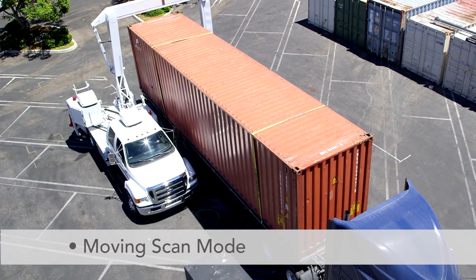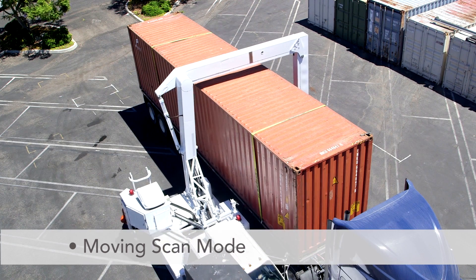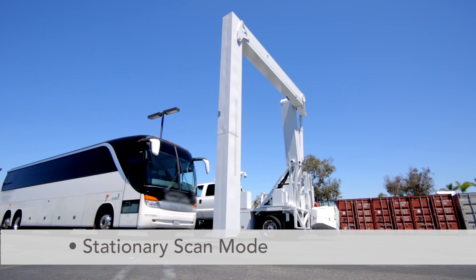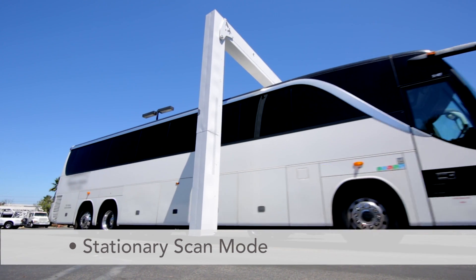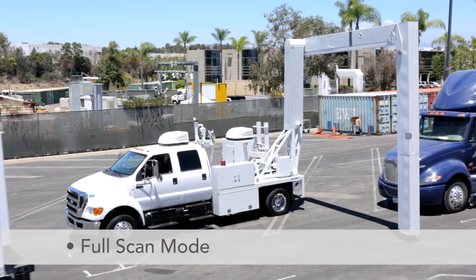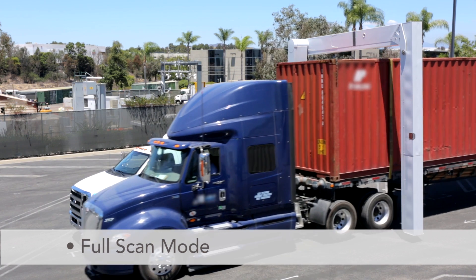In moving scan mode, the system moves past stationary vehicles, quickly scanning them from bumper to bumper in a single pass. In stationary mode, the system scans vehicles as they drive through the scanning area under their own power. Full scan mode enables non-stop bumper-to-bumper scanning, including occupants.